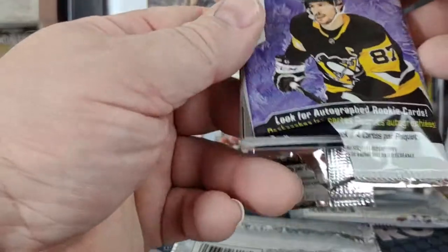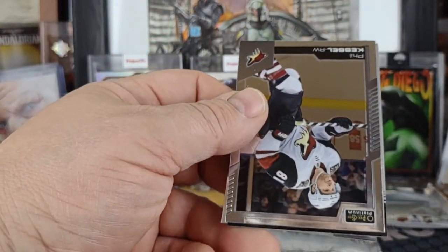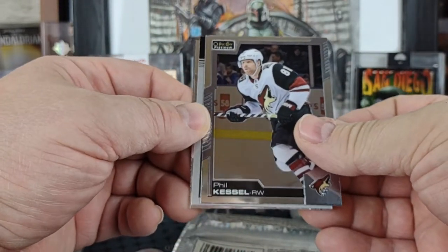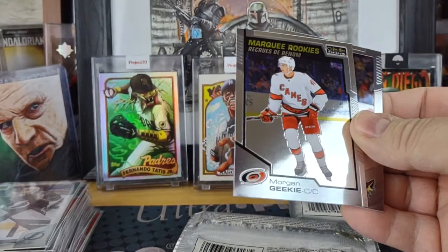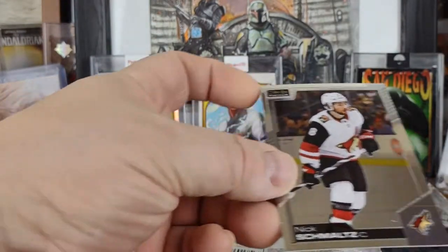Next pack — a retro card, Morgan Geeky marquee rookie, and Nick Schmaltz again.